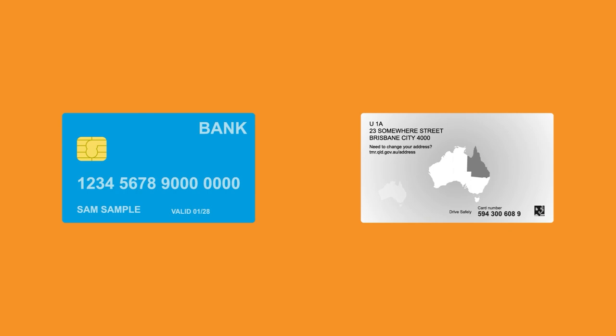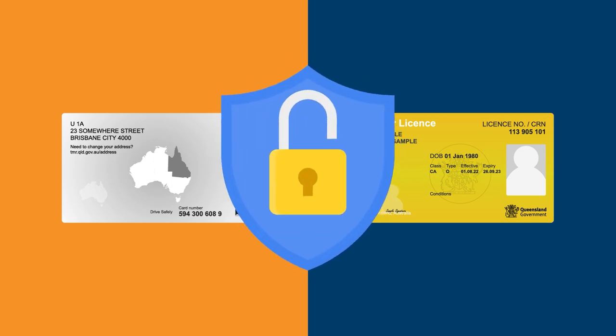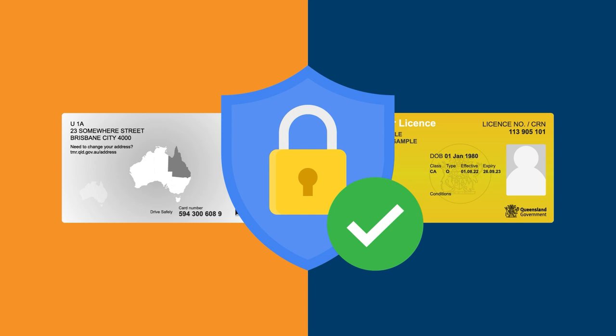The unique card number on the back of your card is similar to the CVV number on a credit or debit card when making online purchases. Having two unique numbers helps protect Queenslanders against unauthorised use of their identity.